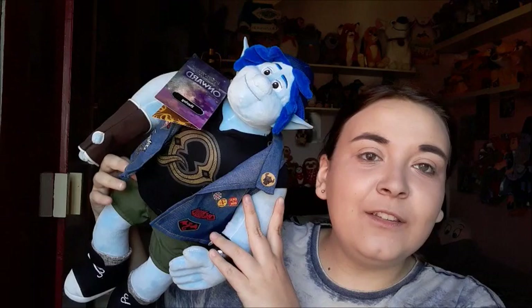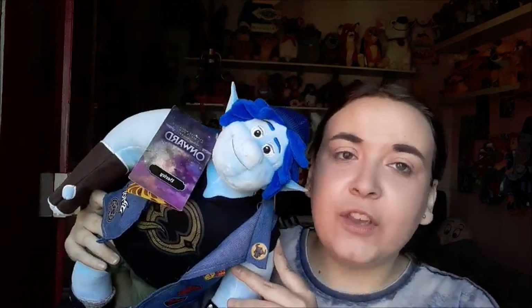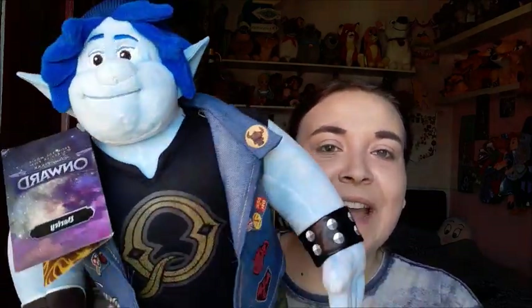Of course, because I had one brother I had to get Barley as well. He is adorable, I love him so much. He is quite big compared to the Ian plush — huge, with lots of stuffing. On my rail where my doll plushes are, Ian falls straight through because he's skinny, so I'm glad I got Barley now to hold him up. I love all the stuff on his jacket, he is such a cool plush.